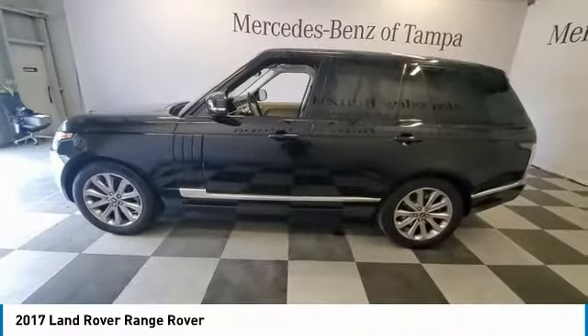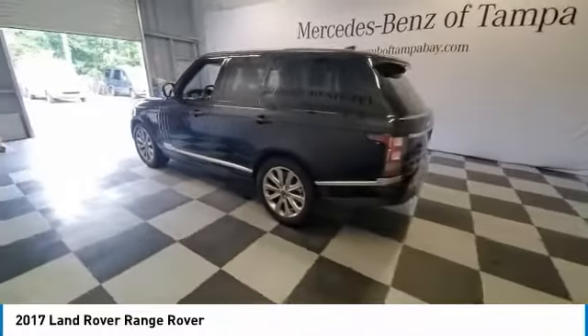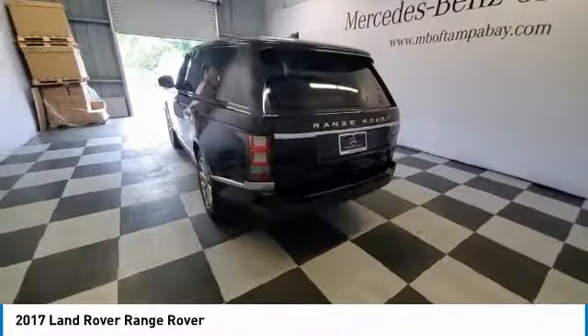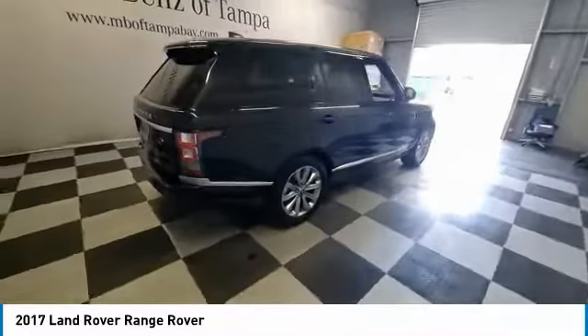Looking for the right vehicle? Check out the 2017 Range Rover — the luxury that's more than a luxury. It's quite apparent throughout our Range Rover heritage. This vehicle has less than 55,000 miles.